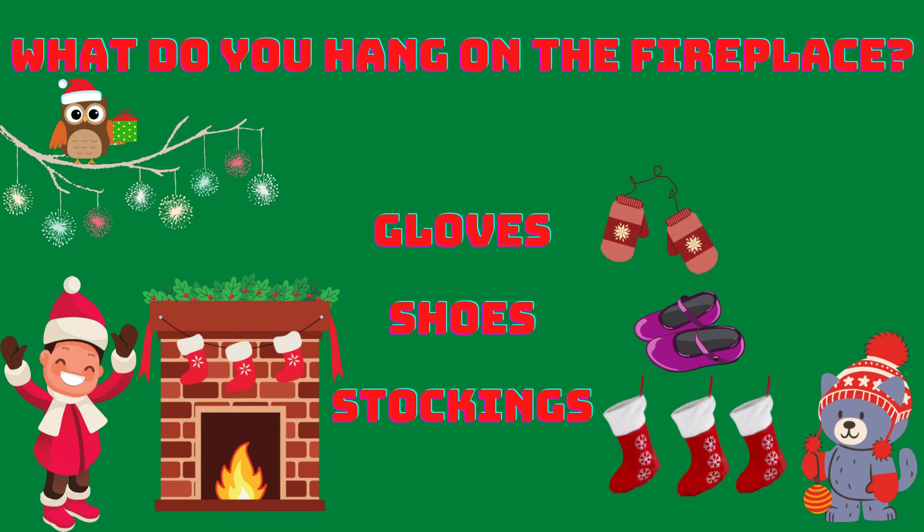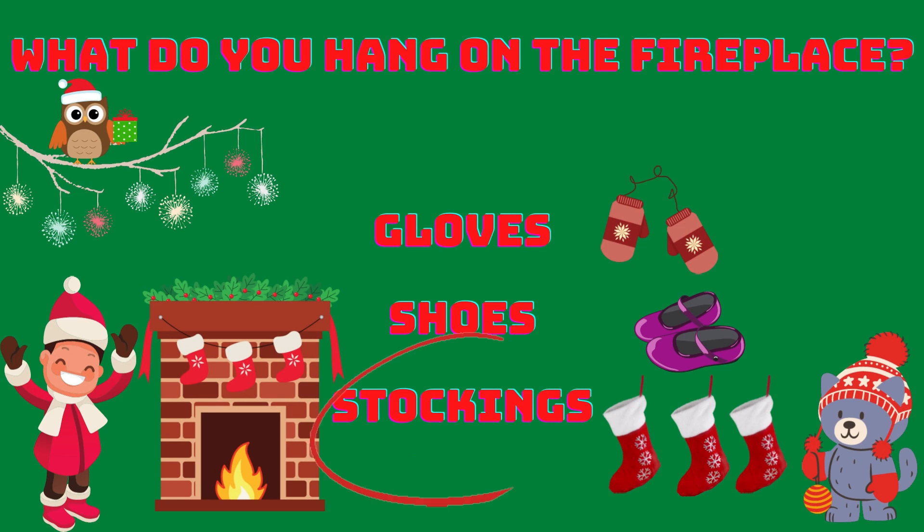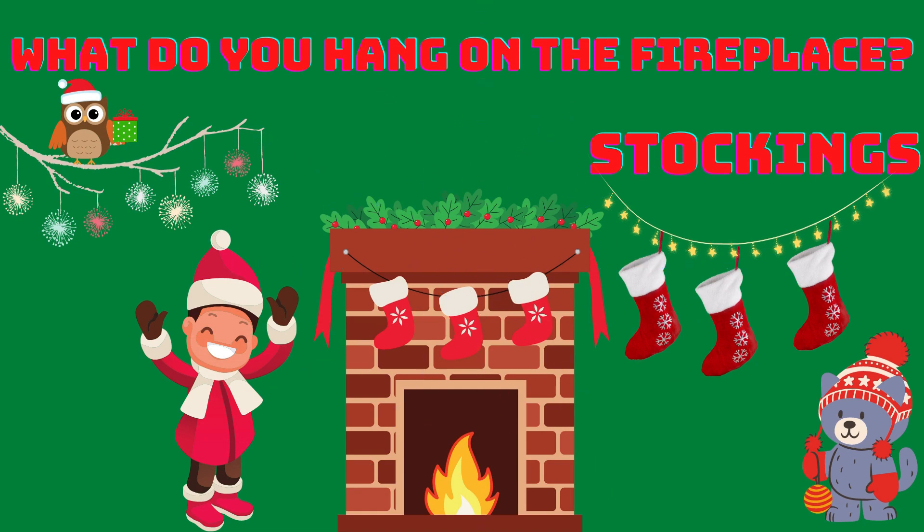What do you hang on the fireplace? Gloves, shoes or stockings? Stockings! Yes! Stockings is the right answer! Very well!